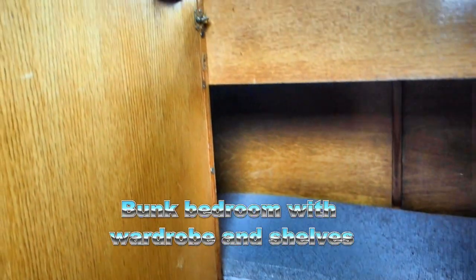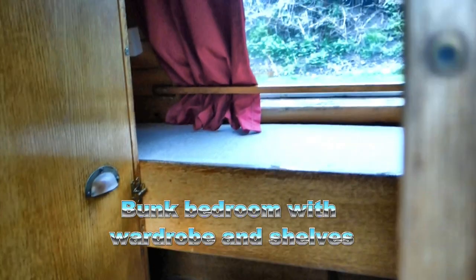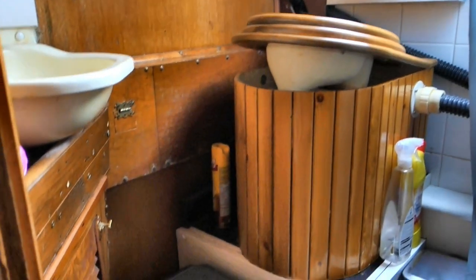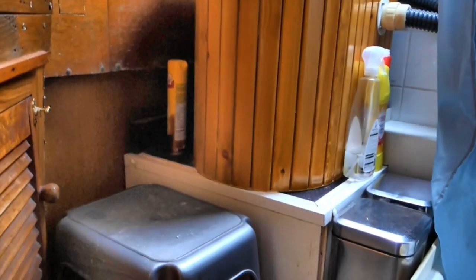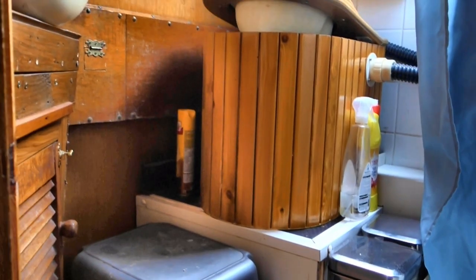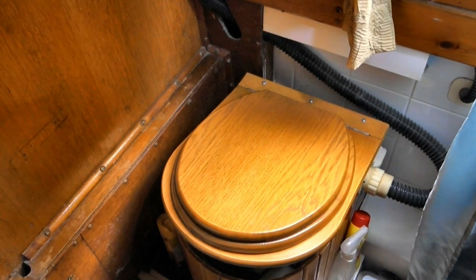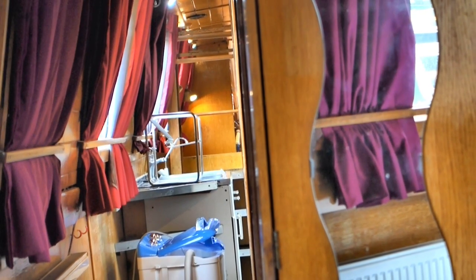Moving toward the bow you come next to a cosy bunk bedroom with a wardrobe and shelves for storage — kids love this room. Next is the shower room with a good-sized shower, tall enough for me at six foot two, and a recent addition: a waterless or composting toilet. It's proven to be effective for us, but if you don't like it, it's easily replaced by a cassette toilet or even by reinstating the pump-out toilet we removed a decade ago, as the tank is still in place.